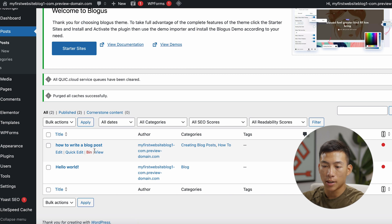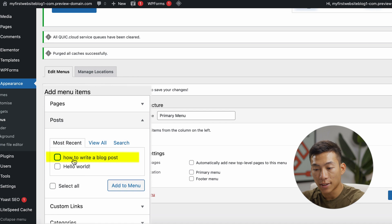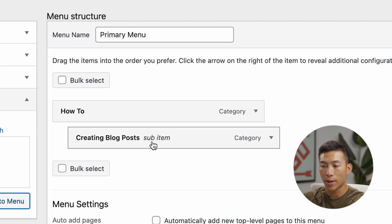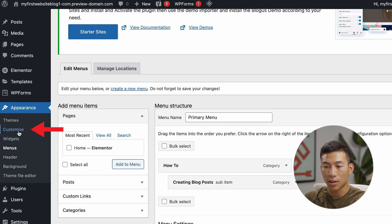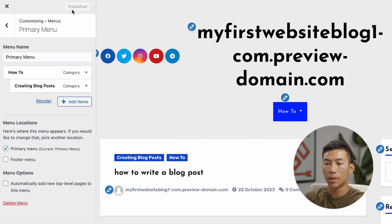Now I can create a separate page for the Creating Blog Posts and How To categories. To do that, I'll create a menu. Go to Appearance and then Menus. I'll name it 'Primary Menu' and then add different items: the Homepage, a blog post as a menu option, and the How To and Creating Blog Posts categories. The cool thing is you can click and drag items around — if you bring one to the right a little, it becomes a sub-item. I'll save this menu. Then go to Customize your theme, under Menus, select Primary Menu as the location and publish.